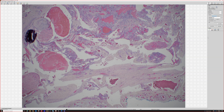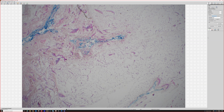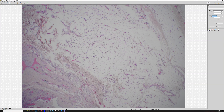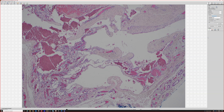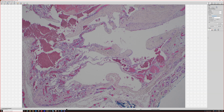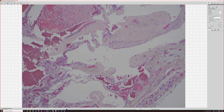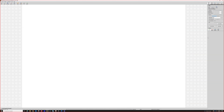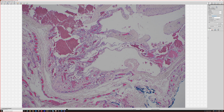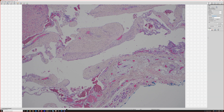So, busy, right? Lots of stuff going on in here. Let me look at all the pieces of tissue. This is a vascular lesion, right? Multiple big dilated vascular spaces that have variable thickness walls.